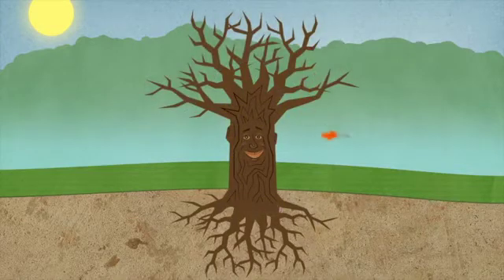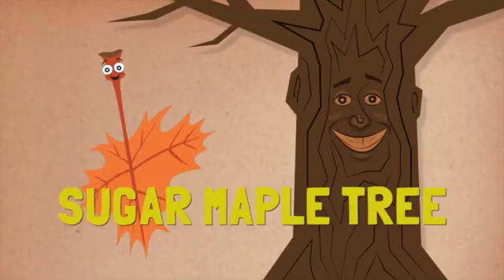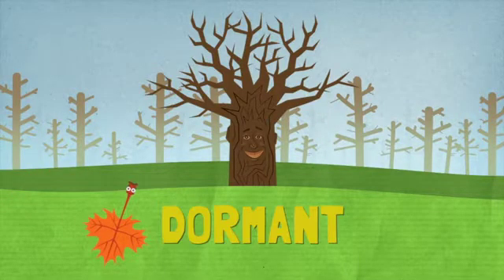Apparently, the tree has a sweet tooth. This is a sugar maple tree. In winter and early spring, the tree has no leaves — it is what we call dormant.